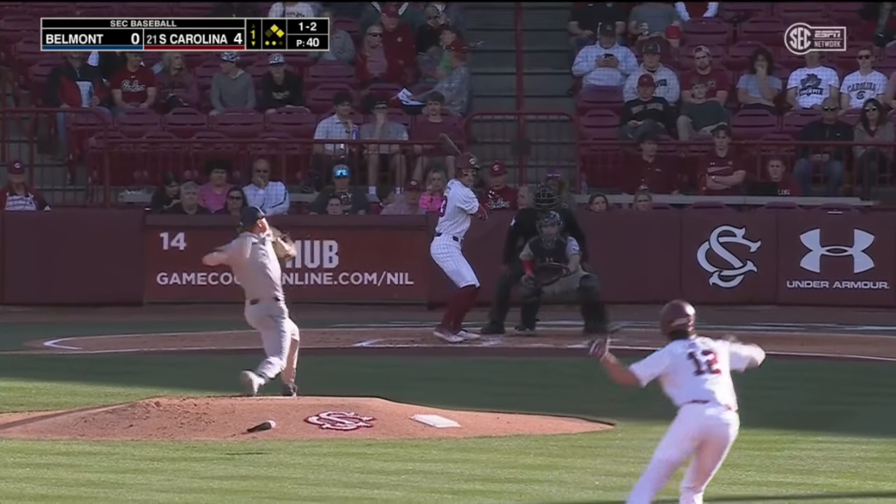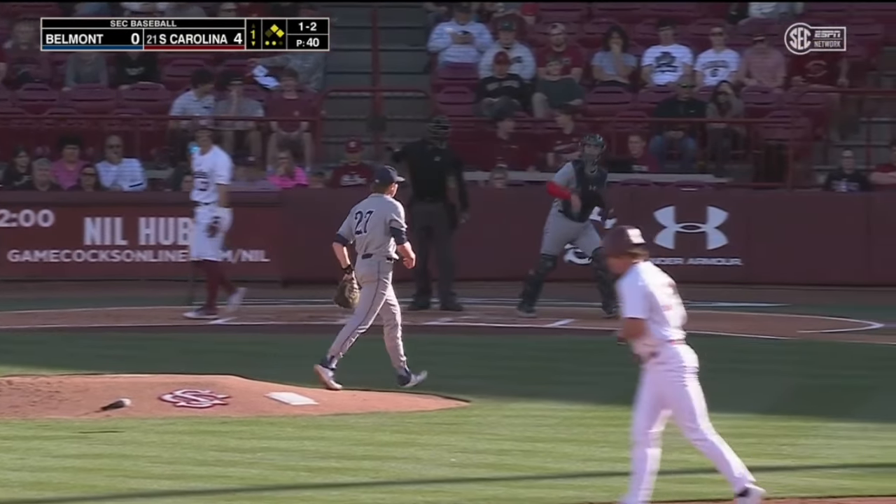In that case it was just walk, walk, walk, hit by pitch — whatever it needed to be, and that's how the game came to an end.